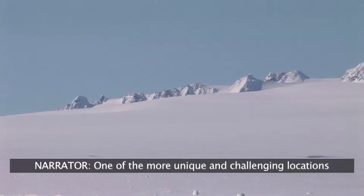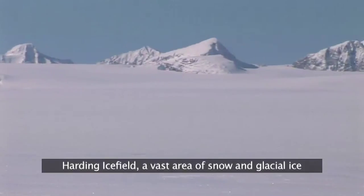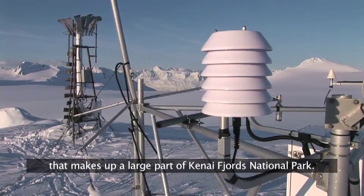One of the more unique and challenging locations selected for a remote station was the middle of the Harding Ice Field, a vast area of snow and glacial ice that makes up a large part of Kenai Fjords National Park.